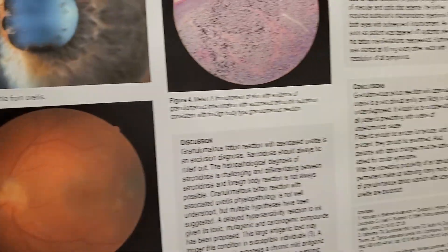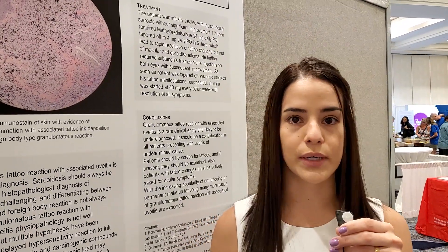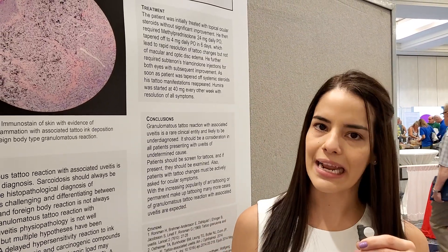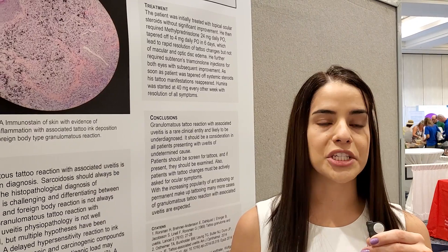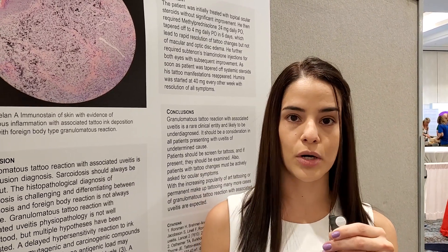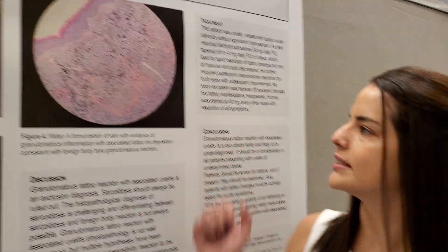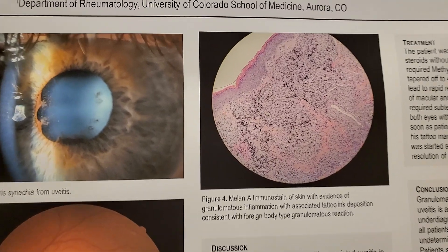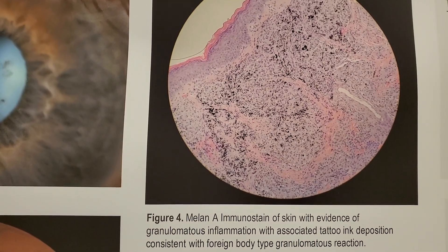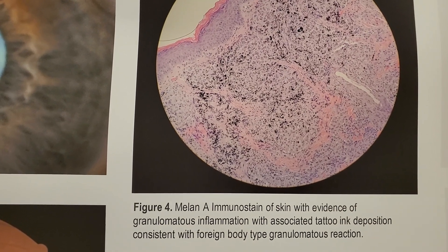For workup, we did a pre-extensive workup which was really unrevealing. Infectious workup was negative, he had normal inflammatory markers, negative ANA and ANCAs. We checked him for sarcoidosis and his CT chest was completely normal. We ended up doing a skin biopsy of his tattoo, which evidenced granulomatous inflammation with associated tattoo ink deposition, consistent with a foreign body type granulomatous reaction.